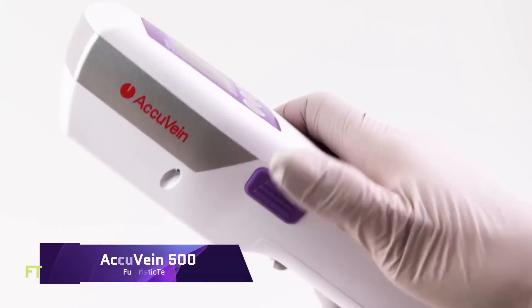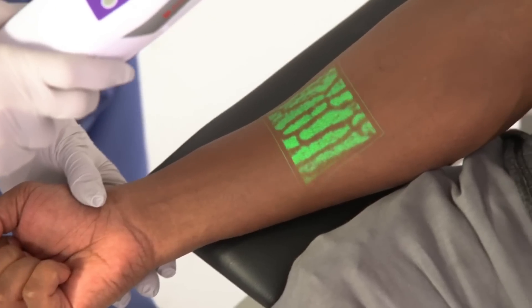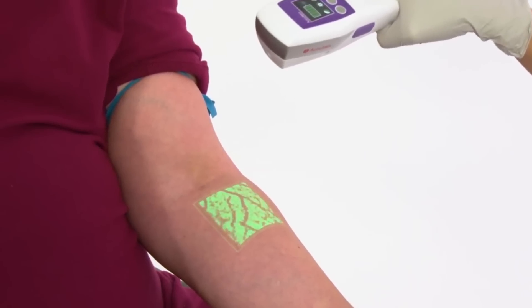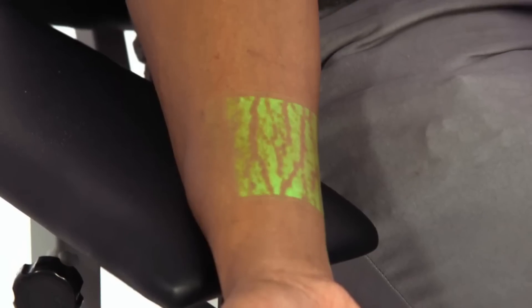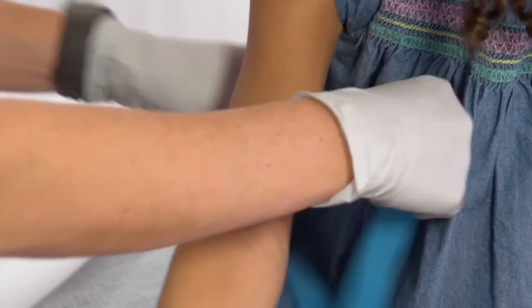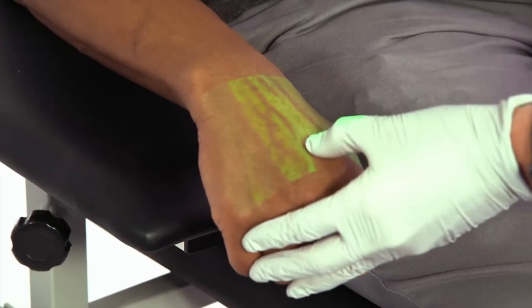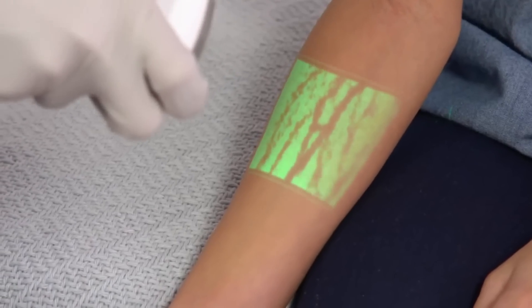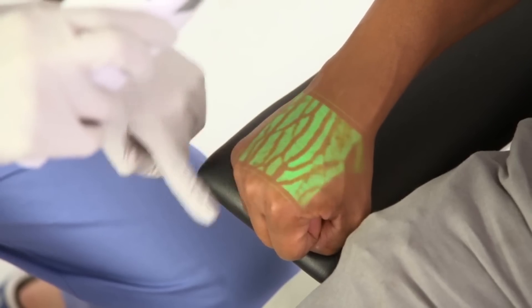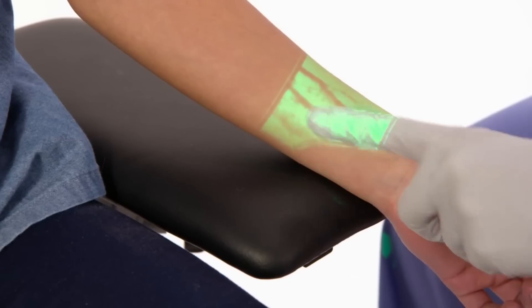Using near-infrared technology, the state-of-the-art ACCUVEIN AV-500 Vein Imaging Device aids medical professionals in visualizing superficial vasculature. Any medical facility would benefit greatly from this cutting-edge device, which is crucial for locating the best veins for peripheral venous access and for avoiding veins during cosmetic procedures. The revolutionary AV-500 is the first of its kind to feature patented TrueCenter technology, which ensures permanent alignment and eliminates the need for calibration.